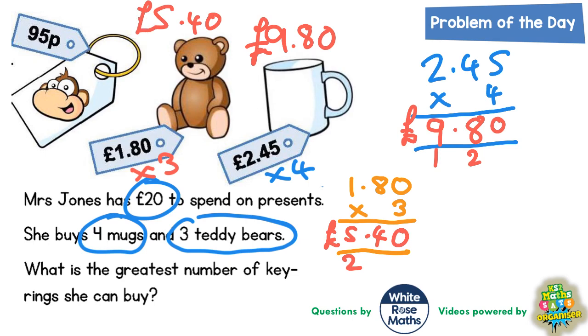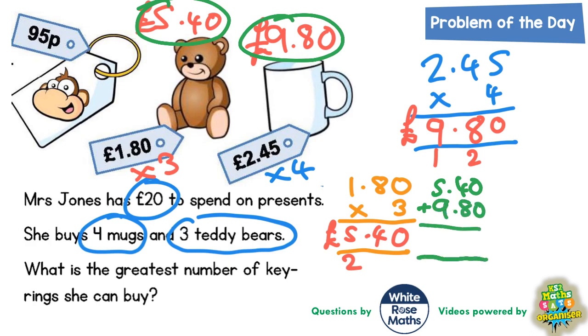We've got to work out the greatest number of key rings she can buy. We know she had £20 to spend, but first we need to figure out how much she's actually spent so far. We add together £5.40 and £9.80. Zero plus zero is zero, four plus eight is 12, put the two carry the one, five plus nine is 14 plus the one carried is 15. So that's £15.20 spent so far.